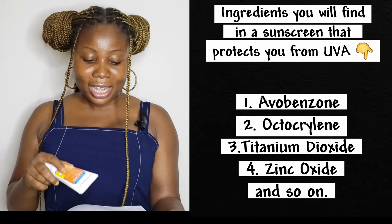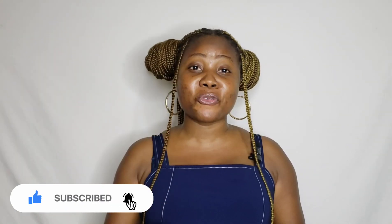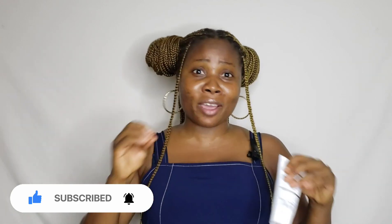If you want to know a product that will protect you from UVA radiation, here are some ingredients you are likely to find on the ingredient list. I'll be reading from a book because I cannot really pronounce all the names. You'll find ingredients like avobenzone, octocrylene, titanium dioxide, zinc oxide, and so on. This Hyper Beauty sunscreen contains titanium dioxide, which means it protects us from harmful UVA radiation. Another thing I love about this sunscreen is its very lightweight consistency — you don't even feel like you applied anything on your skin. It sinks in, moisturizes your skin, and protects it from harmful sun rays. It doesn't feel oily, greasy, or heavy, and it works for all skin types — oily, dry, normal, or combination.